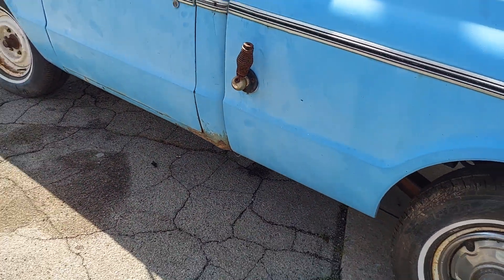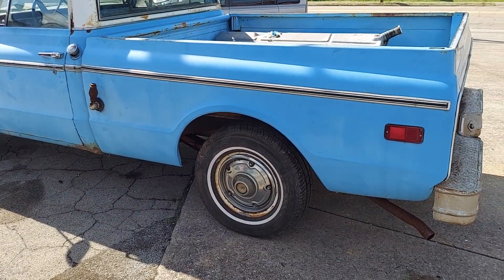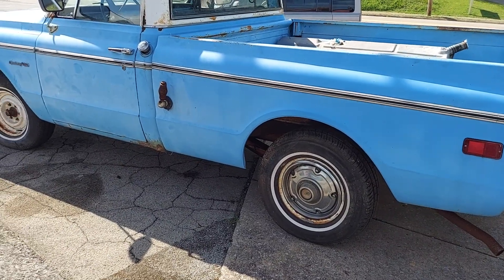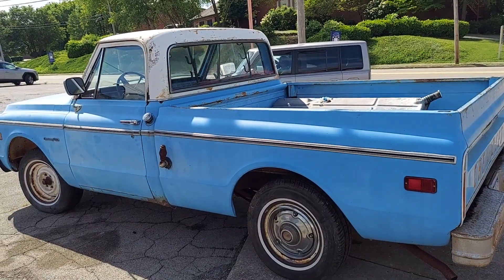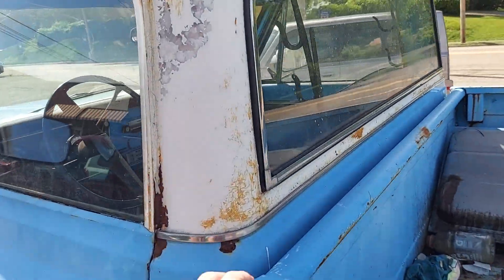Typical rust repairs, but golly that's a dandy truck right here. I'd love to have this. I want everything though - if you watch my channel I always want everything. I like all this extra chrome here and the big back glass.